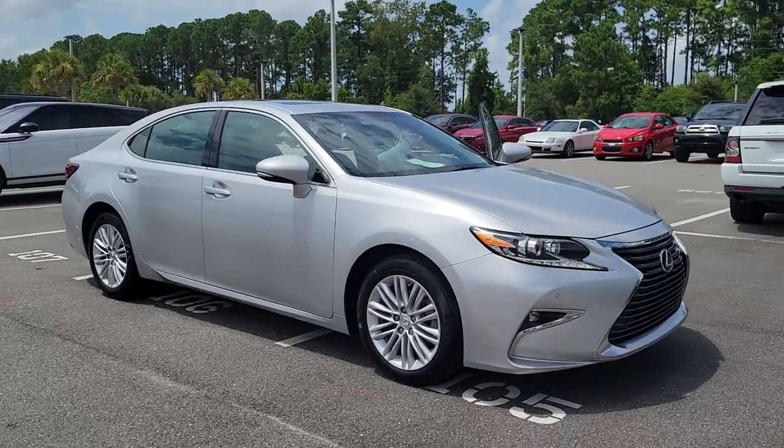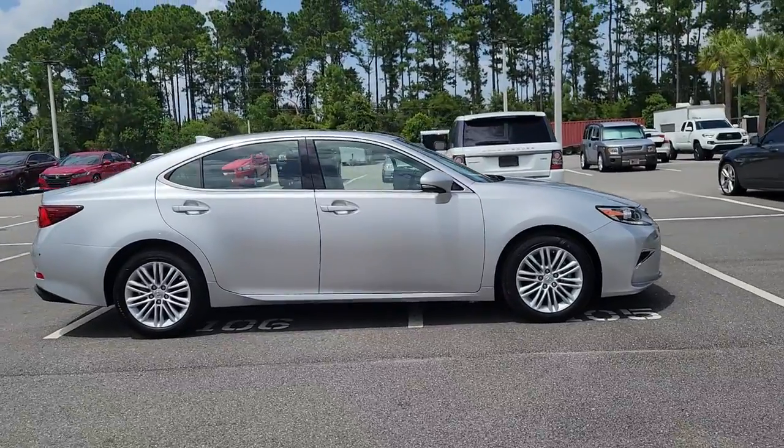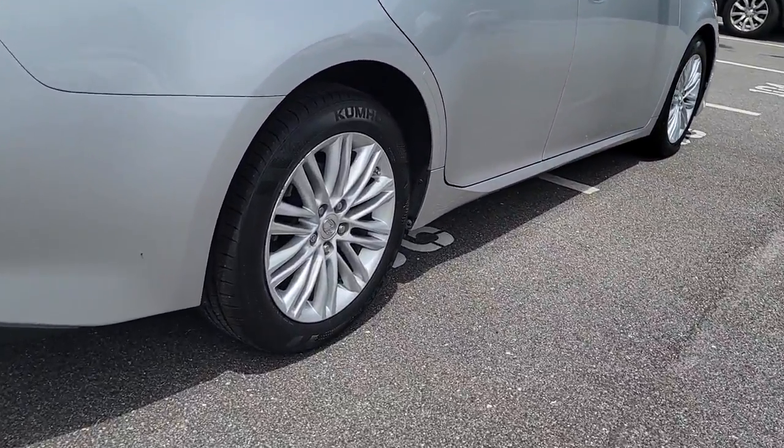Get a feel for the 2016 Lexus ES. With less than 90,000 miles on the odometer, this vehicle stands out from the rest. Elevate your daily drive in this boldly styled ES.